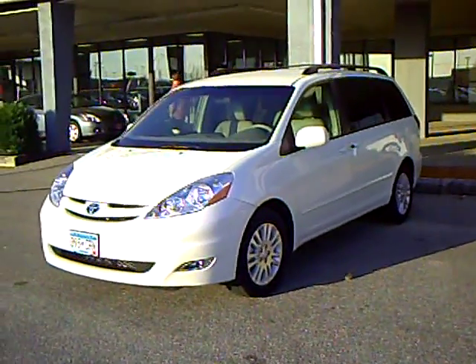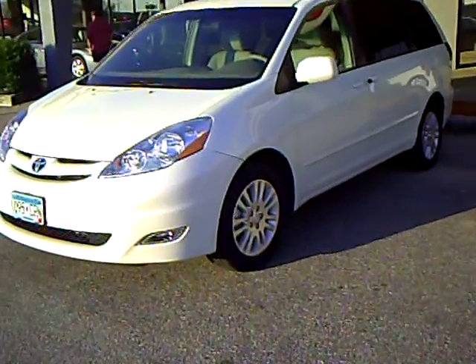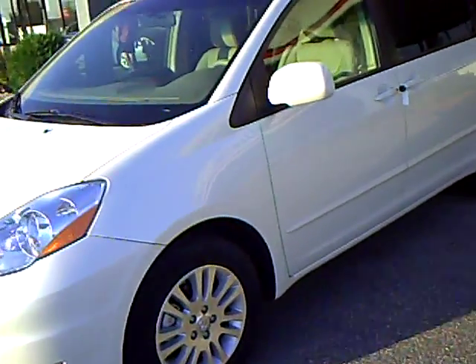Hi, this is Robert Ruder from Mills Auto Center. This is a 2010 Toyota Sienna XLE. Stock number is 4110128A.